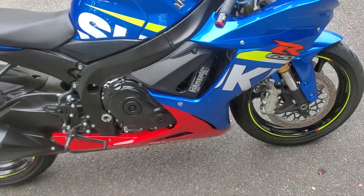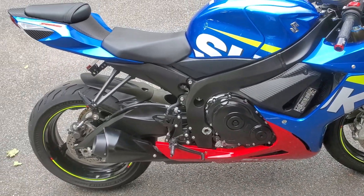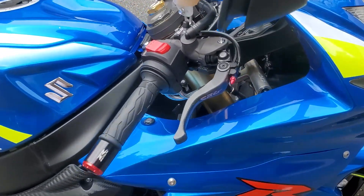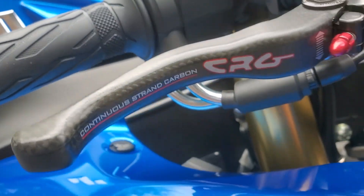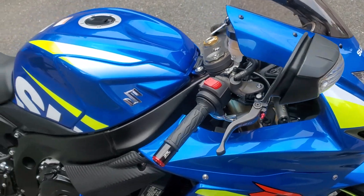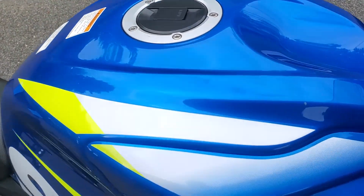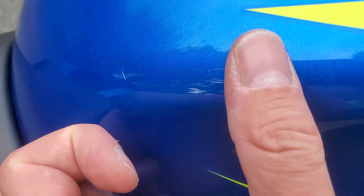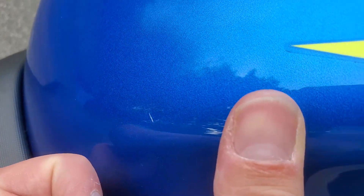I ended up in the hospital with a torn labrum, had surgery, and that was the biggest thing that stopped me from riding for probably eight years. But this one is fine — these shorty levers from CRG are apparently really good, and I took it 150 miles so it checks out. There are small scratches here and there, but nothing crazy.